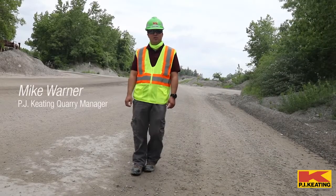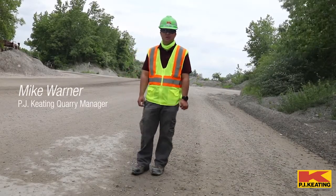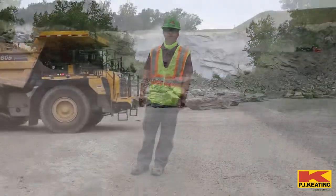My name is Mike Warner. I'm a quarry manager for PJ Keating. I manage Lunenberg and the Kushner quarries.